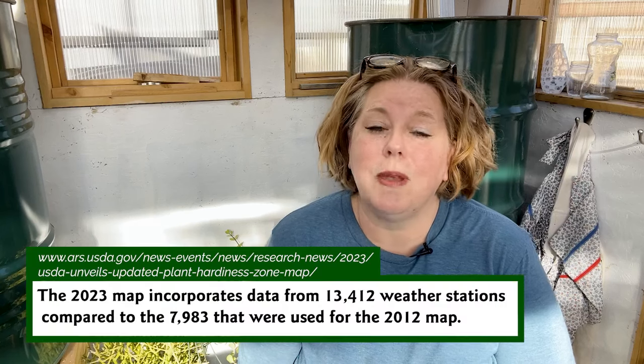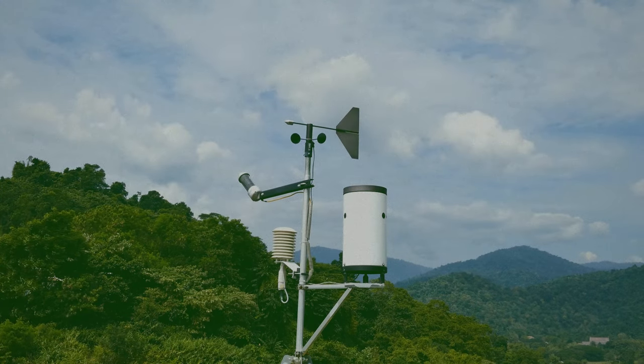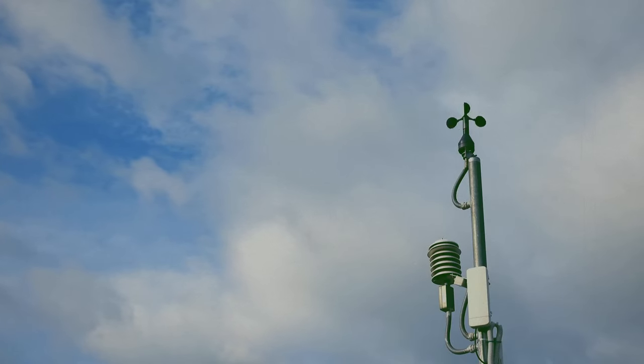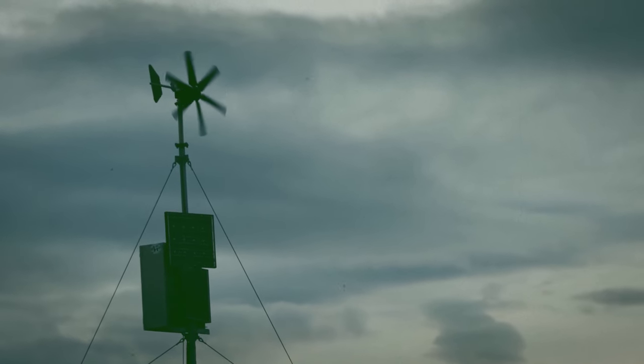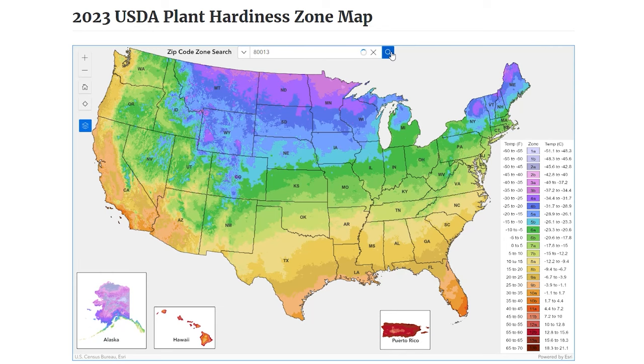It is based on the average low temperature over the course of 30 years. The USDA took data points from 1991 to 2020 and created averages for different locations. They're actually using 13,412 different weather stations established all across the country to get these data points and create these averages — so it's an average lowest temperature in a particular location. You can find your growing zone on their website located by zip code.